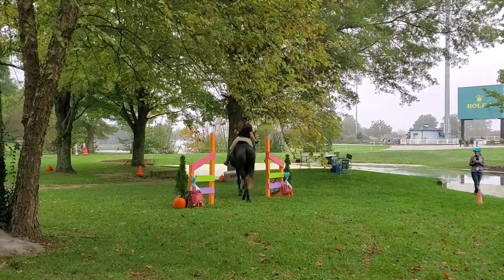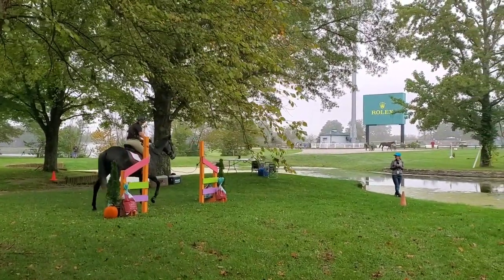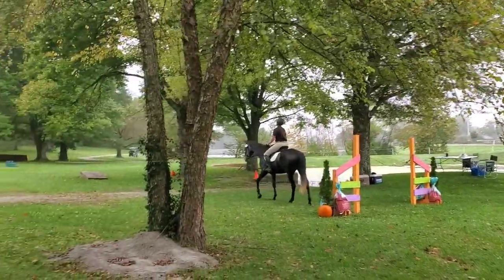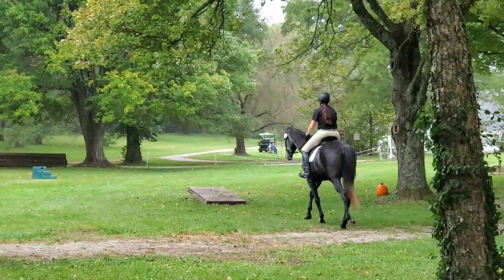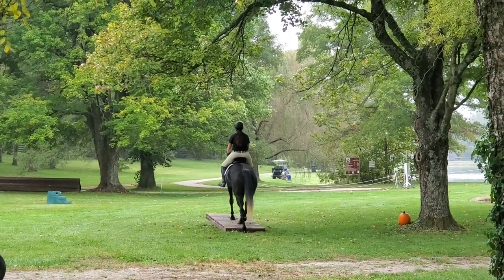This is the prelim round, where you have a bunch of different obstacles — the first one here being a rope gate. You're scored out of 10 on each obstacle, and there are going to be 10 obstacles total. You also have an impression score which is out of 10 marks as well. So we had a rope gate, and then we're going to come over here to a teeter-totter.